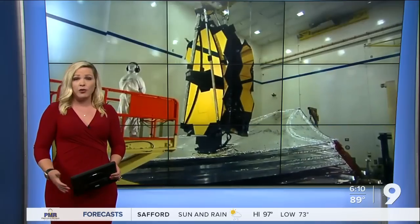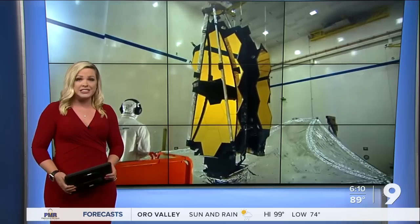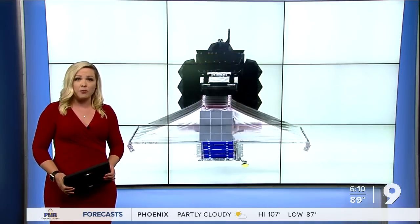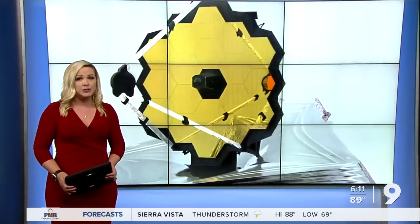In less than two weeks, we'll get to see the first scientific data and full color images from the James Webb Space Telescope, coming from a camera designed at the University of Arizona. Ryan Fish caught up with one of the astronomers behind the most powerful space telescope ever made.